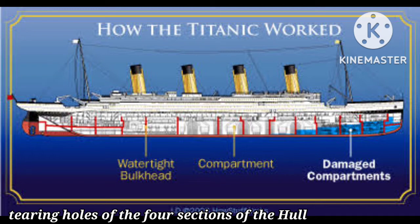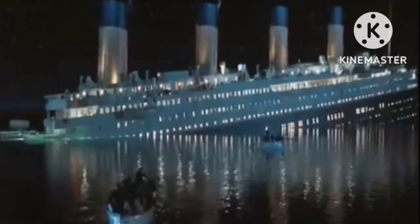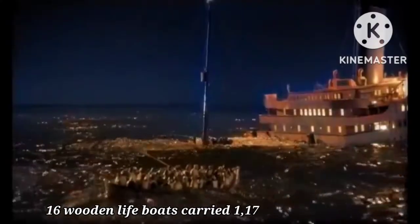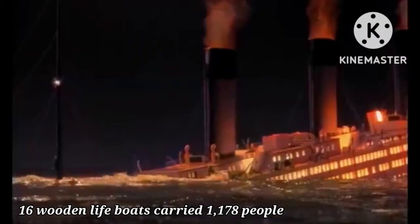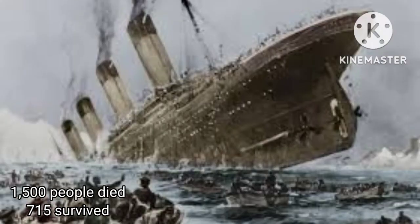In the chaos, many of the lifeboats went out with only a few passengers in them. The fact was that there were not enough lifeboats for the amount of passengers on board. There were only 16 wooden lifeboats and four collapsible boats, enough to carry 1,178 people. Just over 1,500 people died in the tragedy, with only 715 survivors.